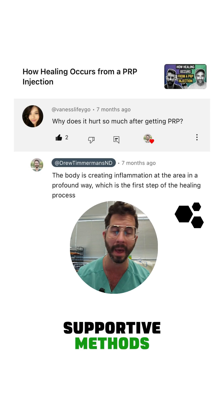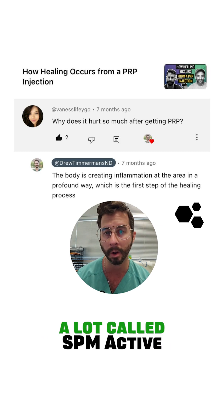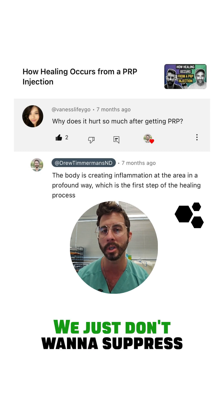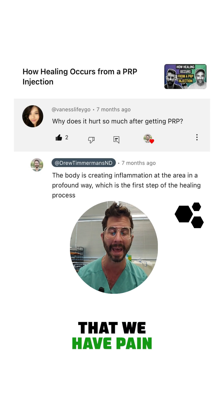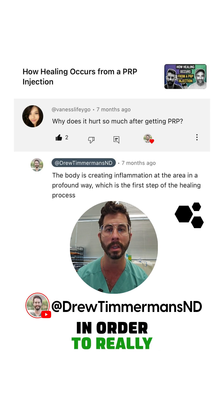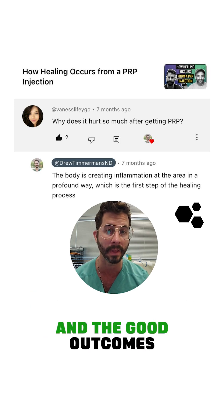We like to use different supportive methods, such as alternating hot and cold. We also use something called SPM Active, which are pro-resolving mediators, because we want to help resolve the inflammation — we just don't want to suppress it. It's unfortunate that we have pain after these injections; however, it's a part of the process we have to go through in order to stimulate that new healing response, which is where we get the improvements and good outcomes.